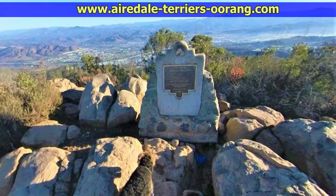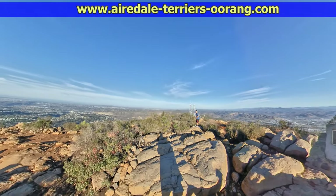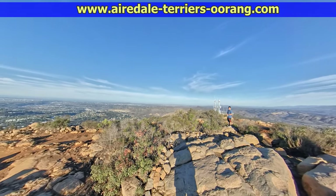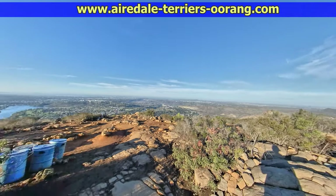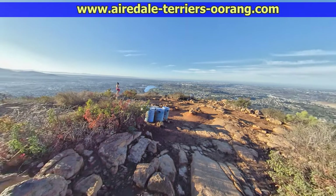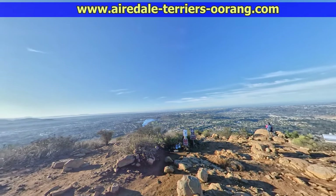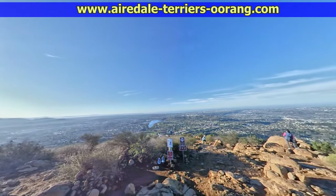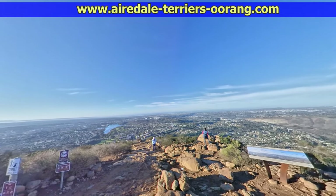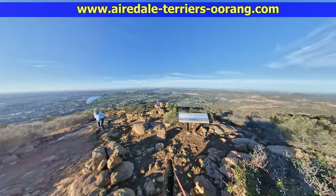Here you can see we're at the summit. That's the plaque up there that talks about the dedication. The views are spectacular — this video was shot just after sunrise. There you can see Lake Murray on the left side, and there's the main trail coming up. There's a sign right there that shows you all the things you can see looking out in that direction.